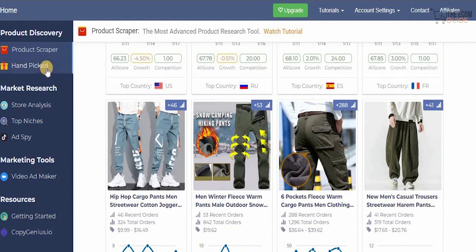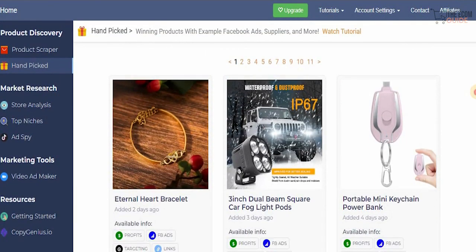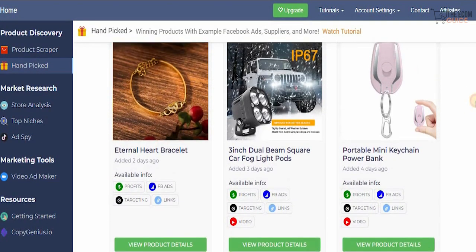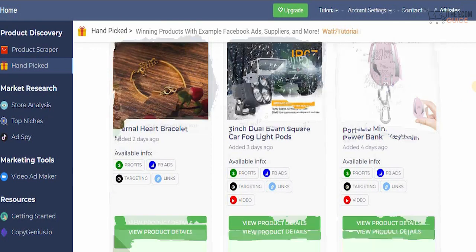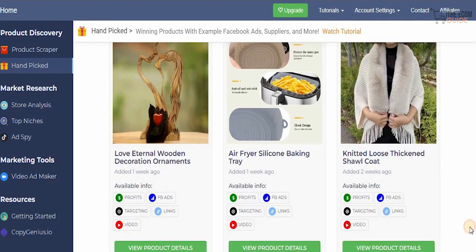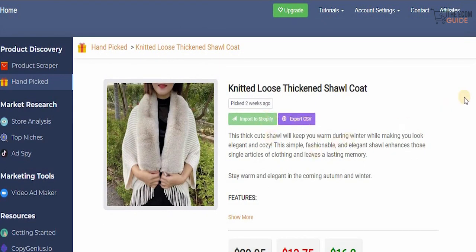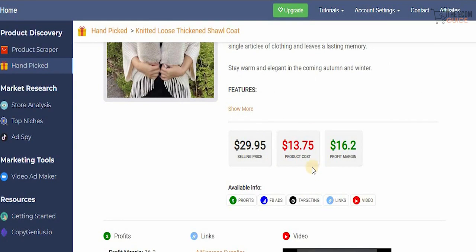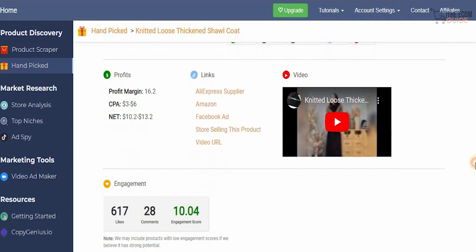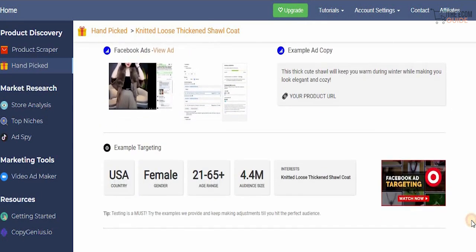If you want to check the handpicked section, just click on handpicked and you get winning products added every single day by Niche Scrapper — products with the potential to significantly grow your revenue. It's straightforward to check the details: click on a product, for example this knitted loose thickened short coat, then click 'View Product Details' and you get a complete breakdown. You can export a CSV file, import it to Shopify, and see the selling price, product cost, and profit margin. Scrolling down you get engagement data, and you can copy the Facebook ad, paste it, get example targeting, and you're good to go.